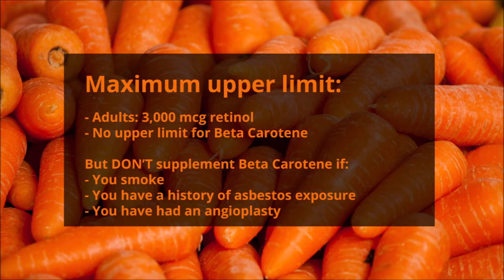The maximum you should take of vitamin A is, for adults, 3,000 micrograms of retinol. However, there's no upper limit set for beta carotene because it's not fat soluble, so your body just tends to get rid of it. All that tends to happen if you have a lot of it is your skin goes a bit orange.